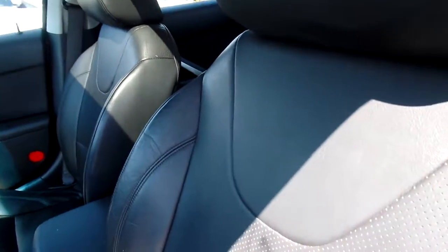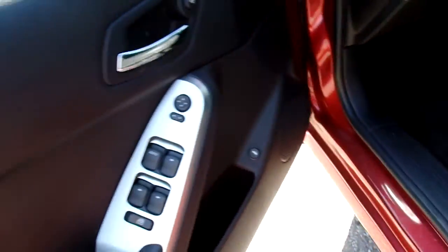Now this GT has leather seats and they're in good condition — no rips or tears. I do have some signs of wear here, I want to make sure you see that. We've got power mirrors, power windows, power door locks.